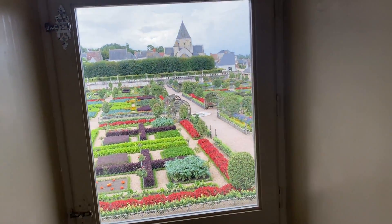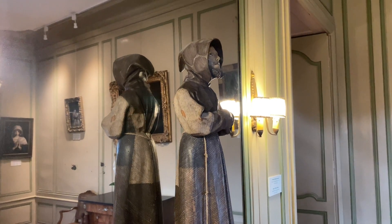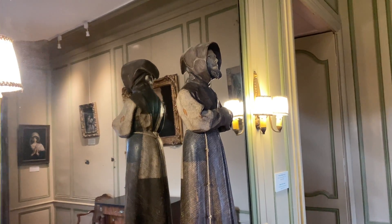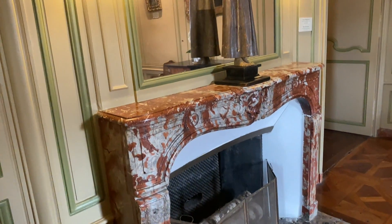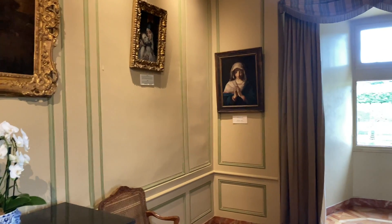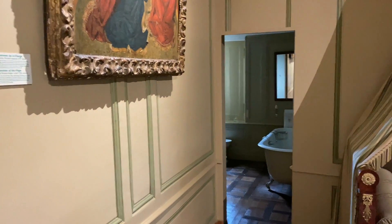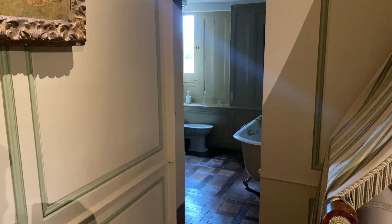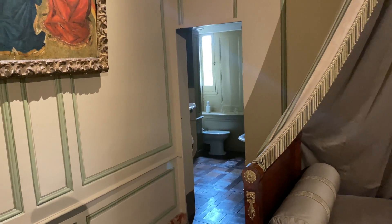Aqui também uma belíssima escultura de São Francisco de Assis em cima de uma belíssima lareira em mármore. É o quarto do proprietário do castelo — até simples, para ser do dono. Lá ao fundo, a gente não pode entrar — fica o toalete, com uma banheira, um vaso — toalete completinho. É uma suíte — raro isso nos castelos, ter um banheiro no quarto. Claro, foi construído especialmente depois da construção do castelo.